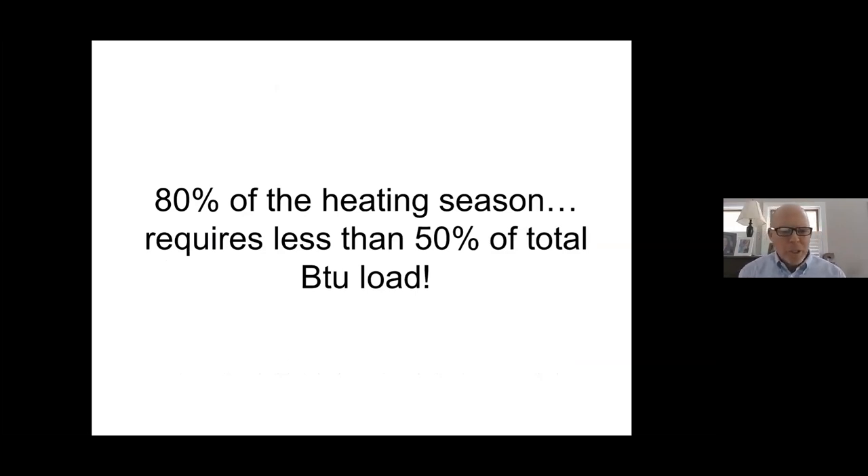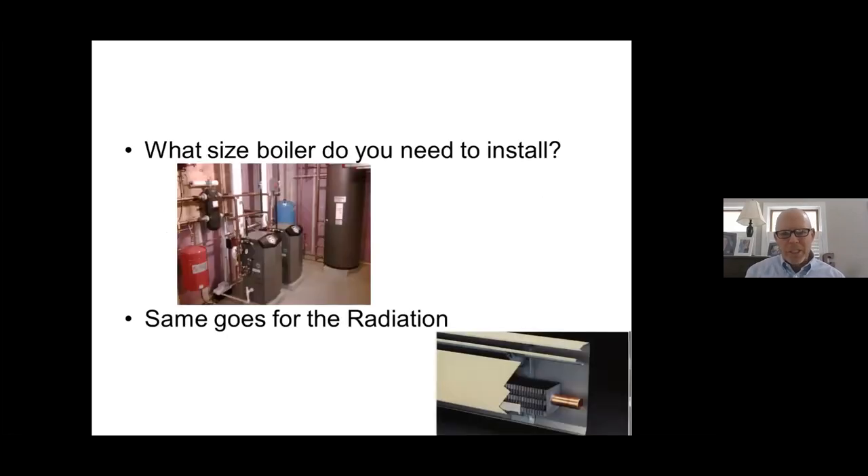In fact, around here in New England, 80% of the heating season requires less than 50% of the total BTU load. So it's challenging — when you're doing a heat loss under design conditions, you've got to make sure you have that boiler capacity to supply BTUs during design conditions. But for the rest of the year, which is 80% of the season, you need only 50% of the heat capacity. How do you reconcile that and still try to input heat as the building is losing it?